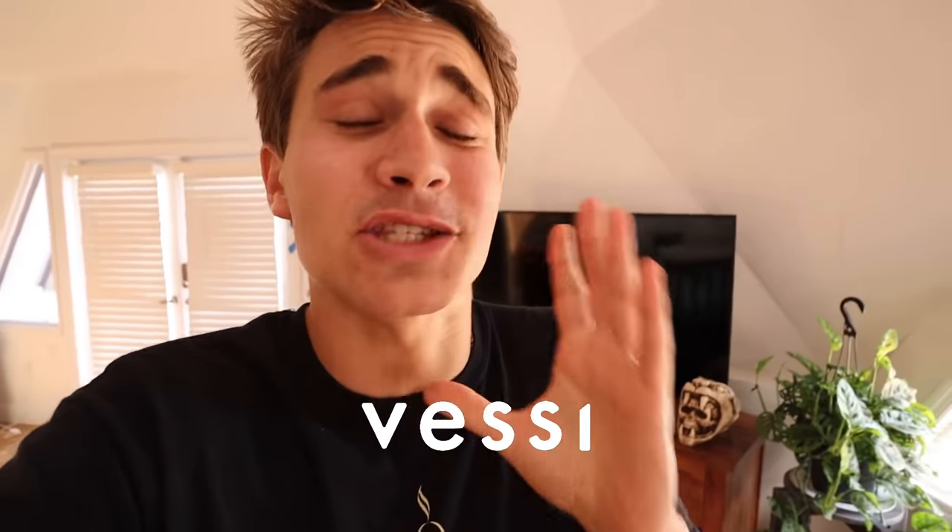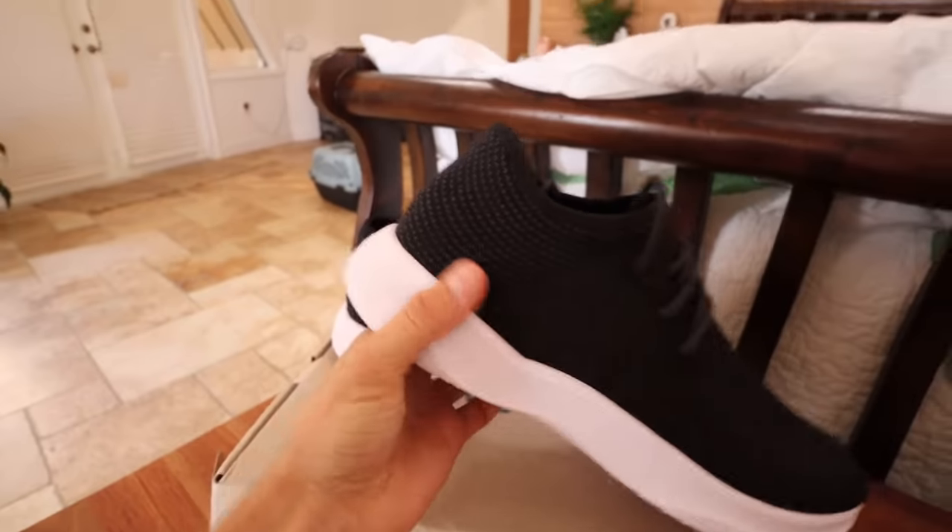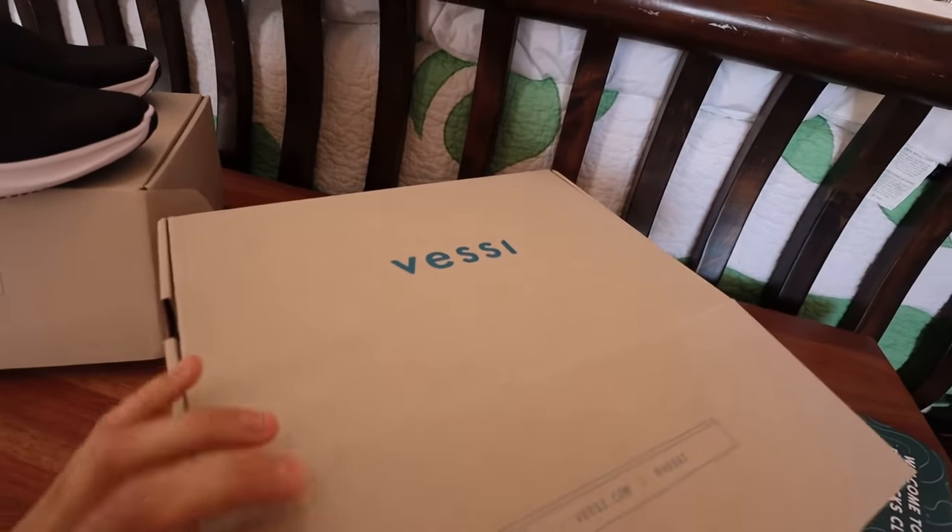But before we hop into that, I want to give a special thank you to Vesey for sponsoring today's video. For those of you that don't know about Vesey, they make some really cool sneakers that are going to change your life. Here they are — this is the shoes Vesey sent me, perfect for everyday use. They also sent me the Cityscape sneakers in a really cool black-gray material. These shoes look normal but they are anything but. Vesey uses a proprietary Dimotex material — a dual knit fiber — which keeps your shoes completely waterproof.